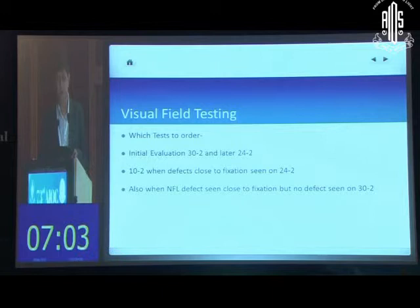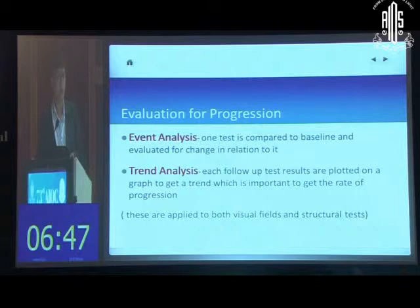Also, when there are no nerve fiber layer defects and no significant defects seen in the larger field test, you can do a 10-2 and look more carefully at the center. When evaluating progression — whether using visual fields or structural tests — there are two basic principles. First is event analysis, where a follow-up test is compared to the baseline. Second is trend analysis, where all test parameters are plotted on a graph over time, giving a slope representing the speed of progression. Looking at both is important.